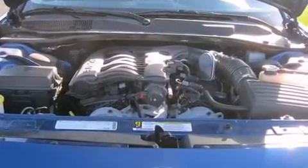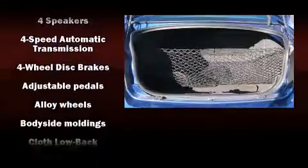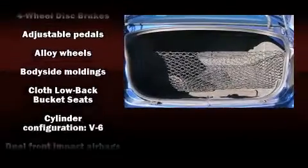Top features include air conditioning, front and rear reading lights, one-touch window functionality, front fog lights, heated door mirrors, remote keyless entry, and power windows.